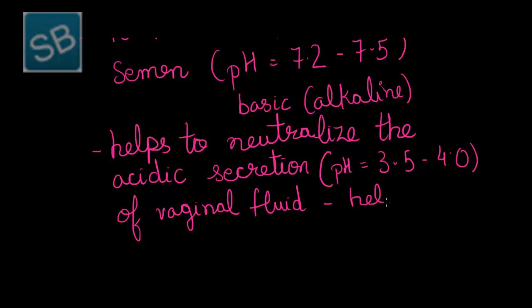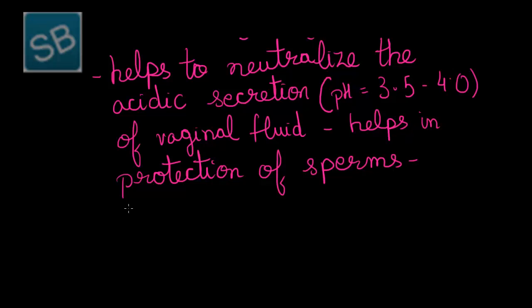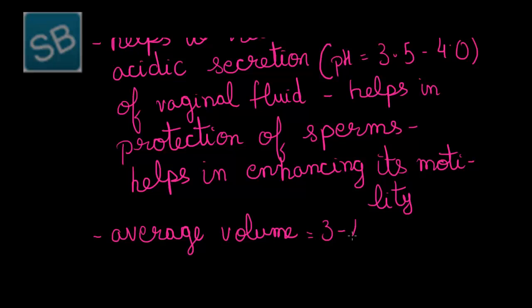In this way, it helps in the production and survival of sperms, and thereby helps in enhancing their motility. The basic sperm motility is mainly supported by the semen secretion. The average volume of semen during each ejaculation is about 3 to 4 ml.